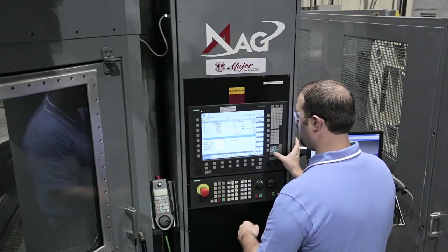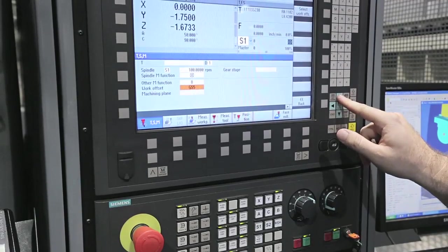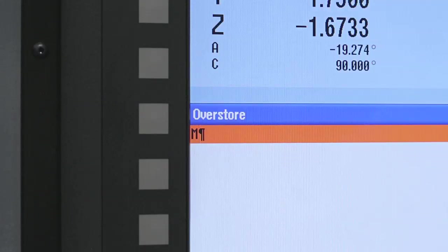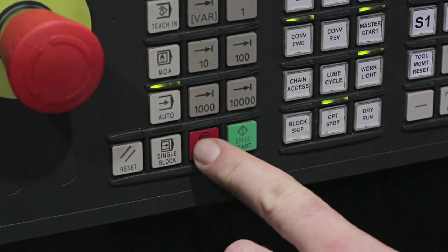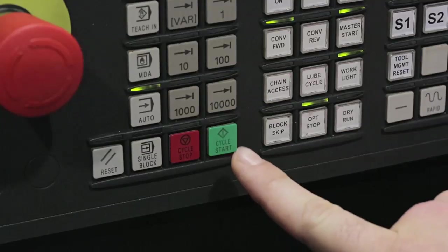The 840DSL with the C-Numeric Operate interface is the easiest CNC I've ever run. I can control and program right on the machine. I can jog the machine to certain positions, turn the spindle on, and turn the coolant on. I can quickly enter commands that traditionally require G-code. For example, I can push the cycle stop button to pause the machine, enter a change, then restart the program.